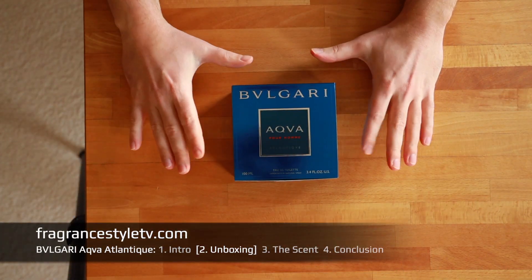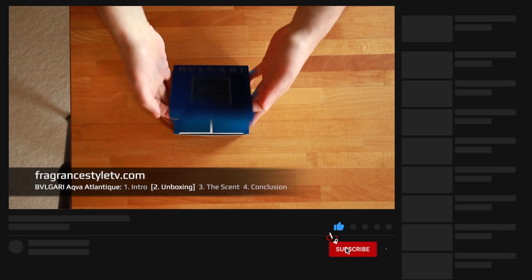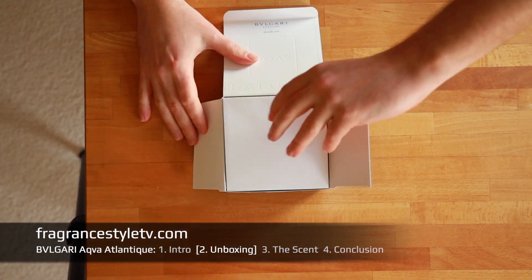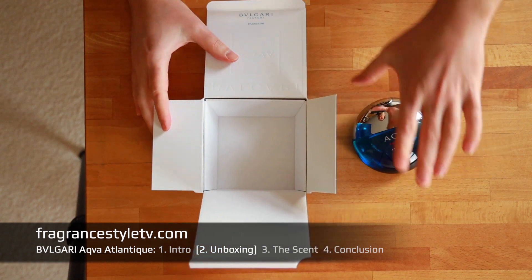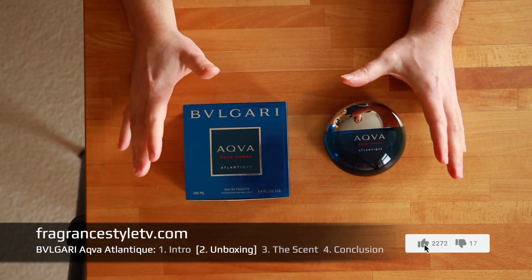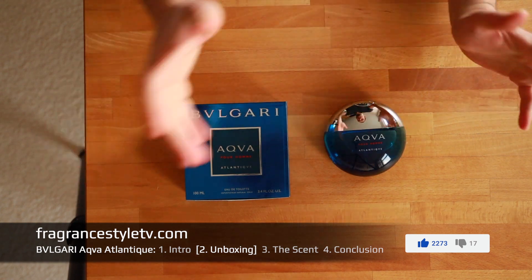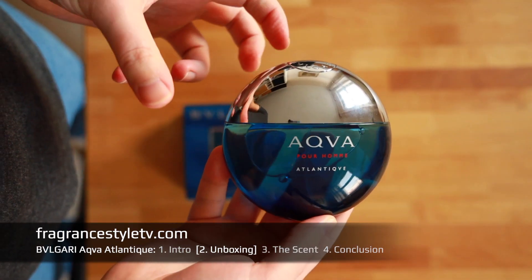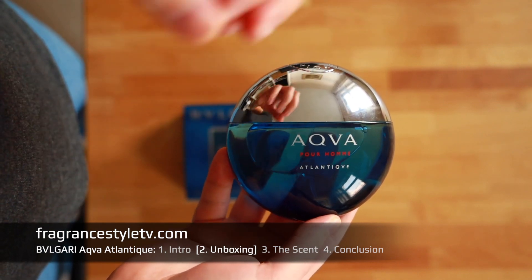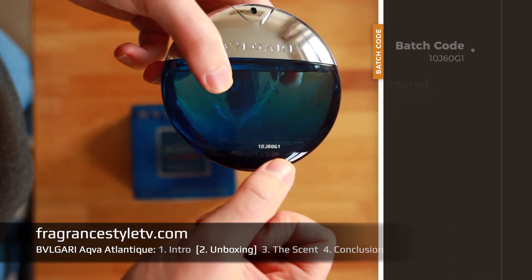Let's have a closer look at the Bulgari Aqua Atlantique fragrance for men. As you can see, beautiful packaging and a creative design. I had to turn up the brightness of my camera pretty high. I hope the picture quality is still good. This scent definitely is a little bit more unique than other maritime or aquatic scents like the Aqua Dijon line, for example, which would be probably a little bit more acceptable to the masses. Here you are somewhat more creative, but they did, in my opinion, an interesting job between retaining the commercial aspect of the fragrance but also trying to be a little bit different. Beautiful design and here you see the batch code.